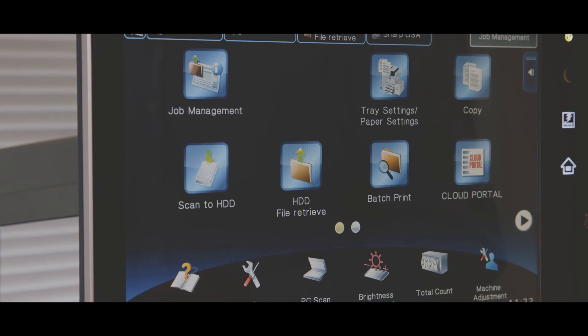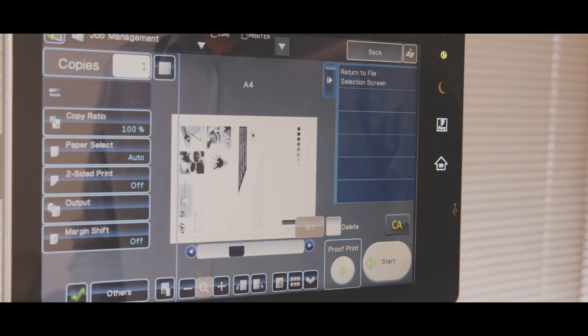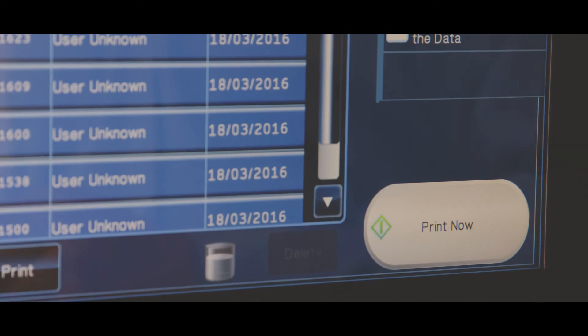A simple toggle between the command workstation and Sharp's native user interface enables users to streamline the production workflow, allowing for more demanding and complex print runs.